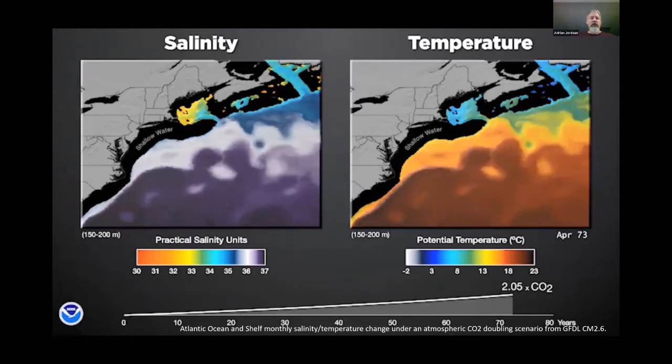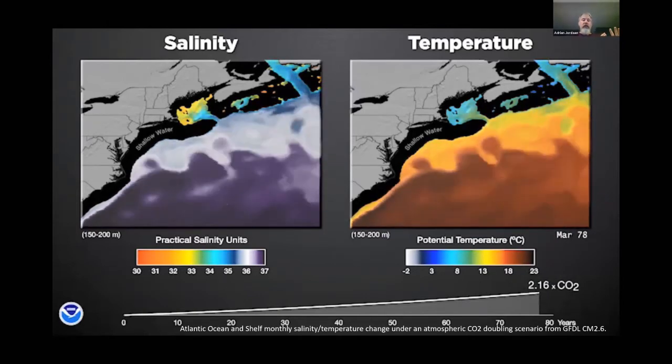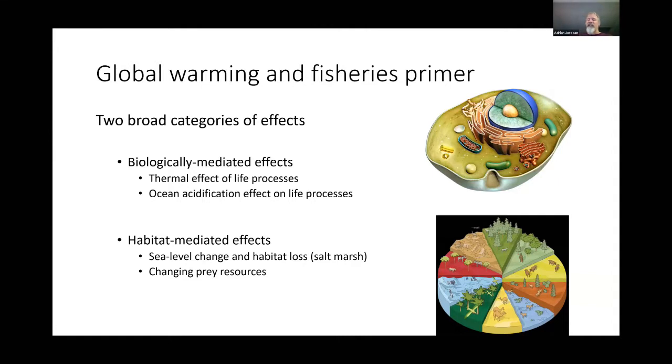We're going to see an intensification of these changes, especially in the combination of salinity and temperature, which affects stratification. We're also getting changes in rainfall, precipitation, and the distribution of snow across seasons. For a fish like river herring, which is anadromous, those precipitation changes may be just as impactful as temperature change.